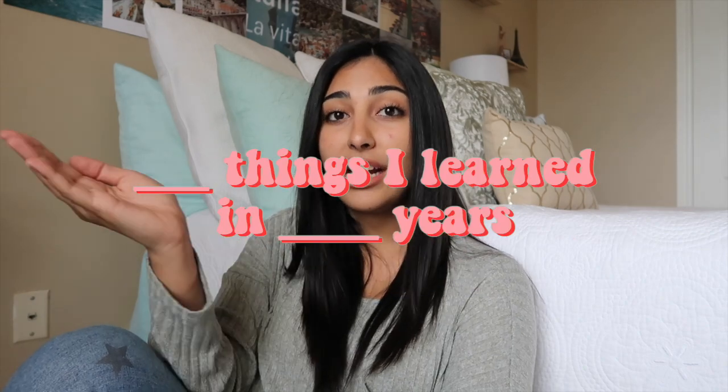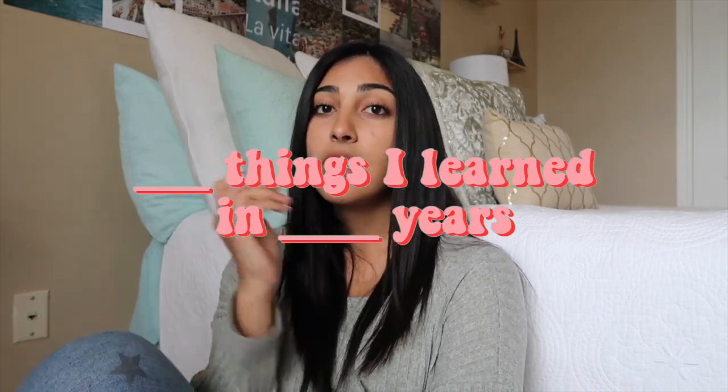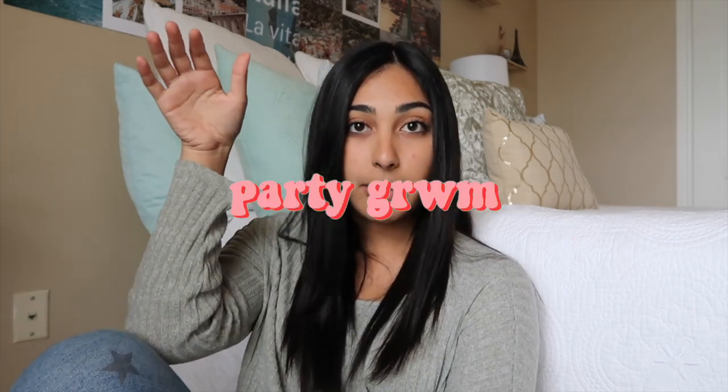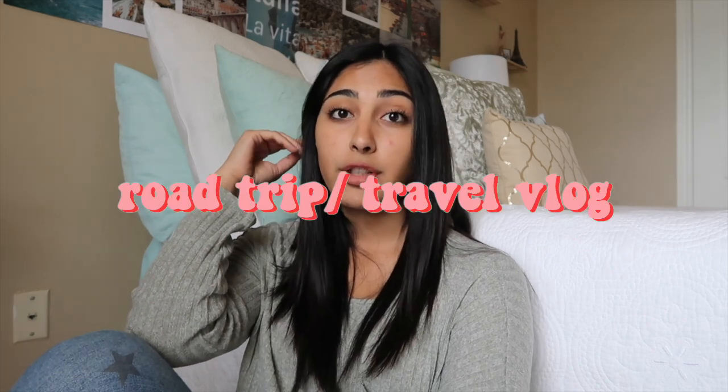Number forty-one: blank things I learned in blank many years. For example, I'm 19 and I'm going to be turning 20 by the end of the year, so I could do 19 things I learned in 19 years. Number forty-two: a shop with me video. Number forty-three: a party get ready with me video. Number forty-four: road trips or travel vlogs. Number forty-five: things I wish I knew before I started — things I wish I knew before high school, before college, before a certain age. Anything can fill in that blank.